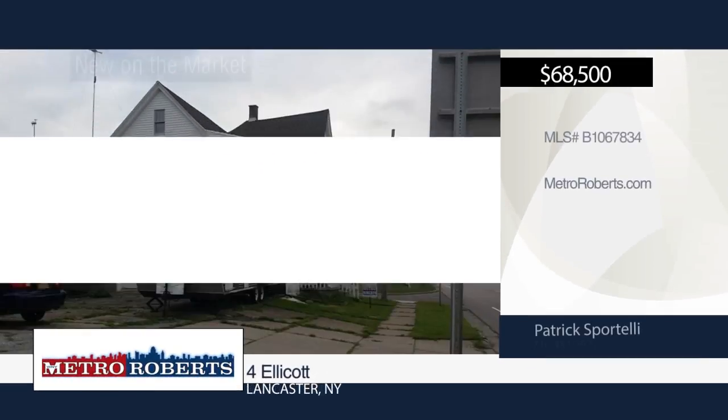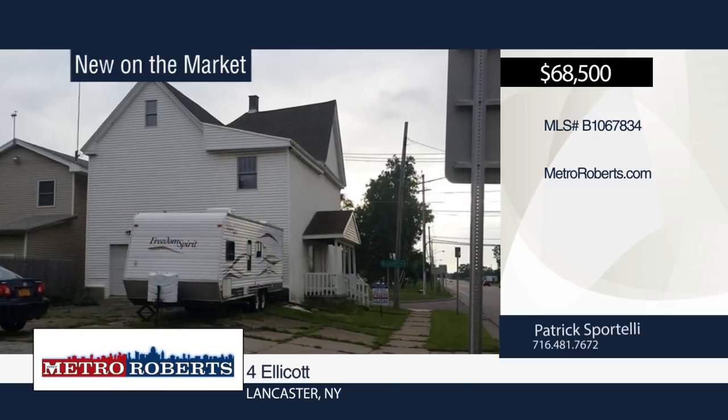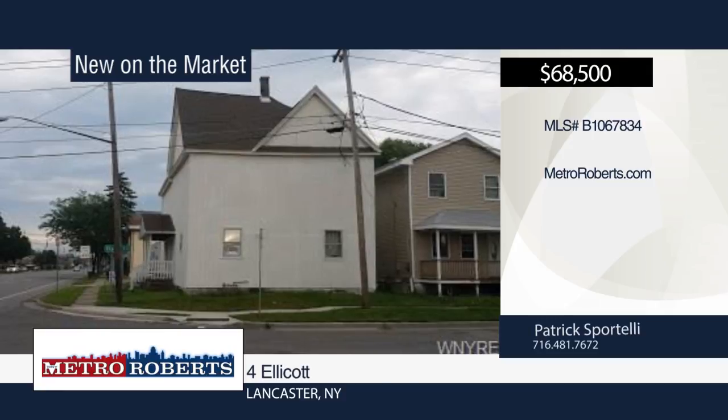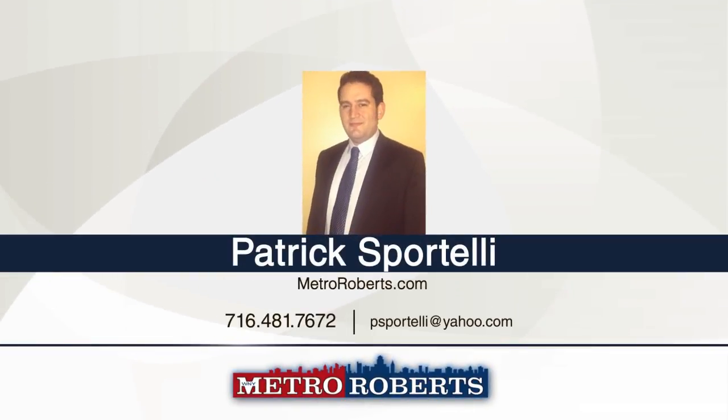Come see the potential this property has on a corner of busy Walden Avenue. The upstairs could potentially be used for apartments or an office space. The lower level could be used as a retail office or general shop. Don't let this property pass you by. Explore the possibilities in person when you call Patrick Sportelli.